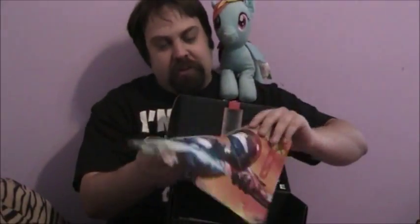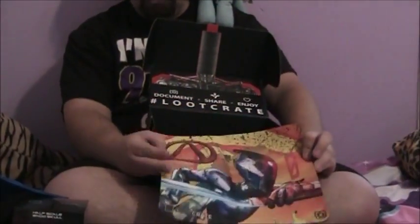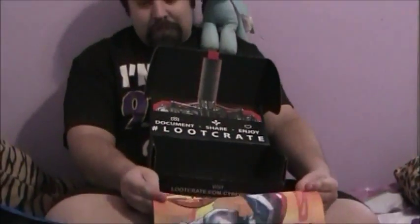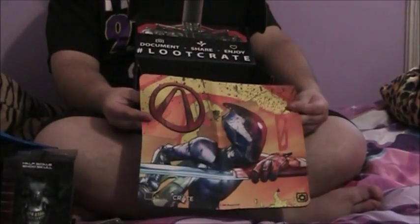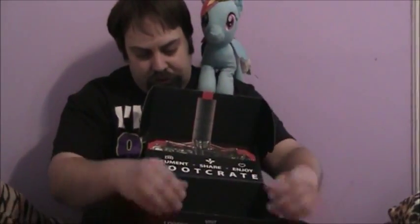A Borderlands mouse pad — and this is not just a mouse pad, this is a what-the-f**k pad. Really, do I need that big of a mouse pad? I guess if I'm playing League of Legends or something, but I don't play League of Legends — I play Command & Conquer. But still, cool stuff.